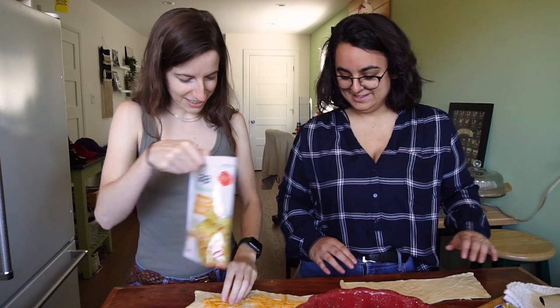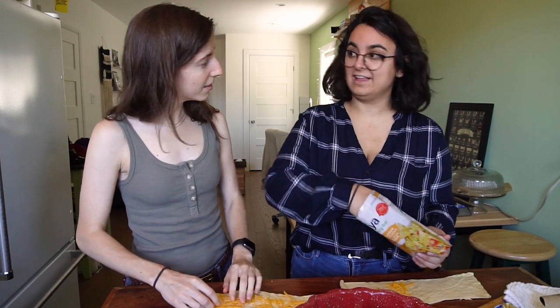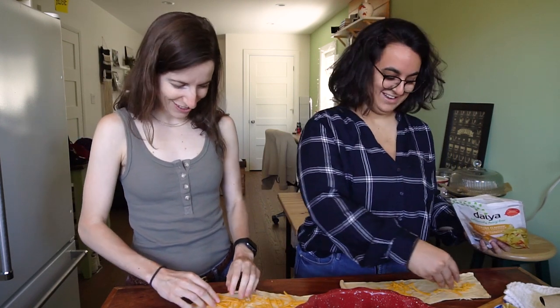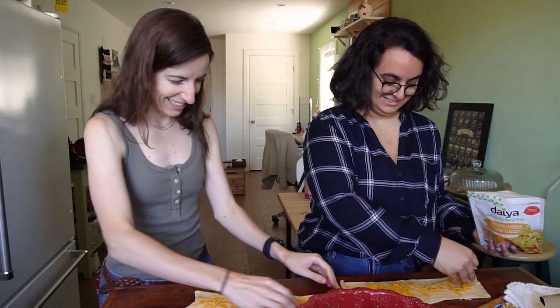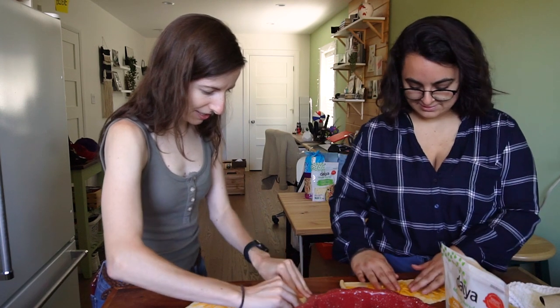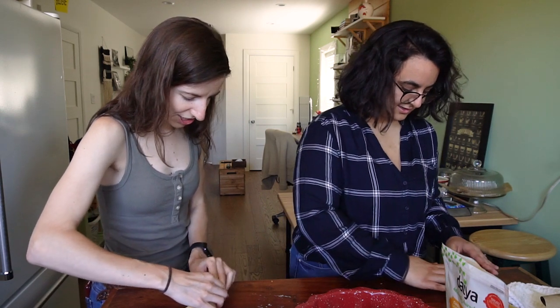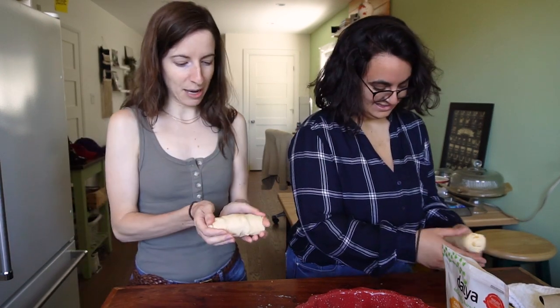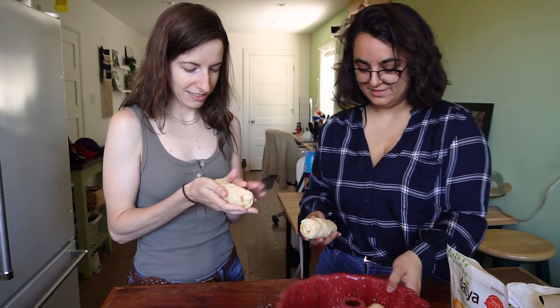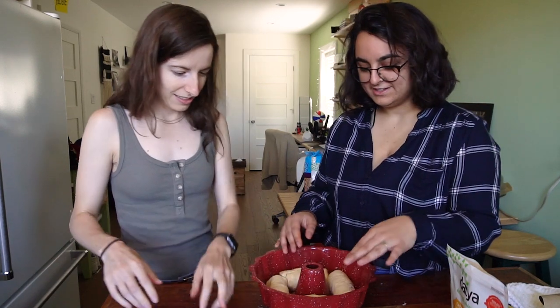We're putting cheese in everything today, except for the Snickers thing — we're not gonna go that far. Oh, this cheese is so greasy. Okay, and then we just roll it up — like that never happened. Secret cheese. Half cheese, half plain. That's how you make bread. This is gonna be fun. We can bake it at 400? We'll bake it for like 15 minutes first and we'll check it.